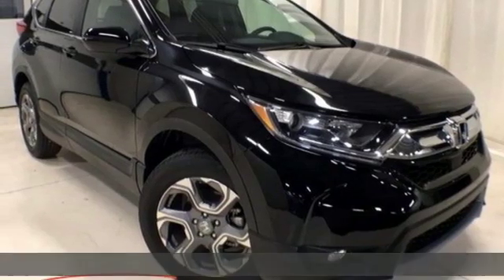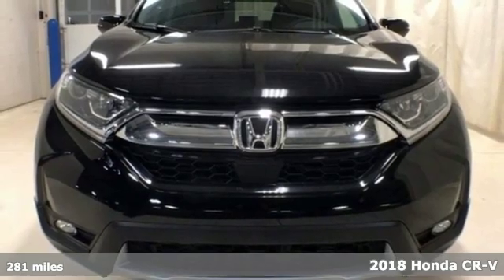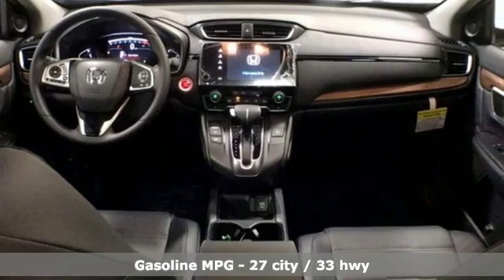Here's a new 2018 Honda CR-V. Check out this CR-V's fuel efficiency numbers, safety measures, and cargo capacity, and you'll be glad to drive it for the long haul.